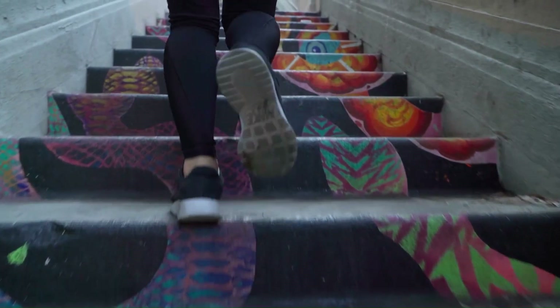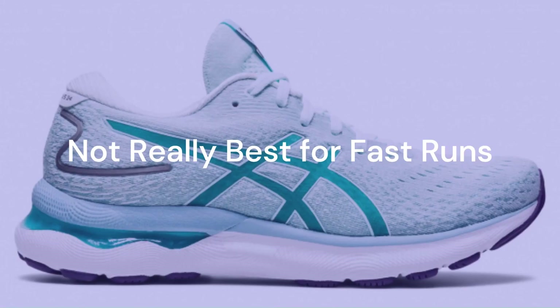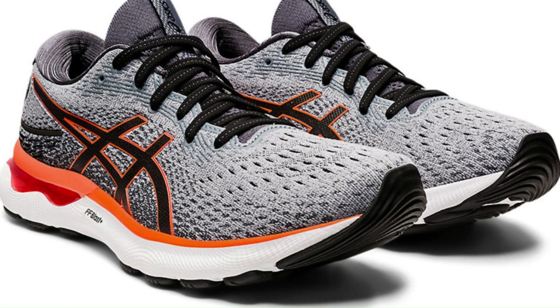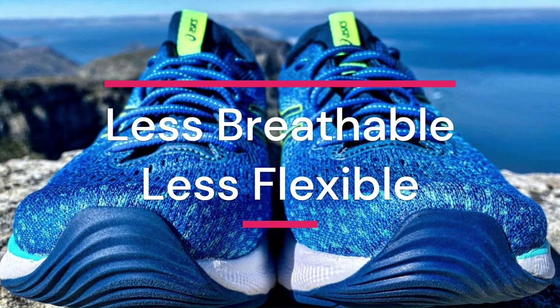However, it also has some drawbacks, such as its heavy weight, its lack of responsiveness for faster paces, and its tight fit for wider feet. Compared to other similar shoes on the market, the Asics Gel Nimbus 24 is more expensive and more stable, but less breathable and less flexible.